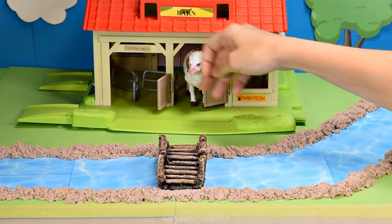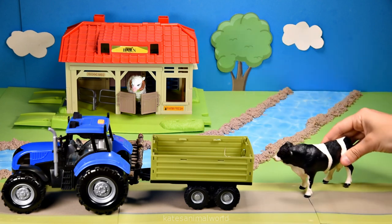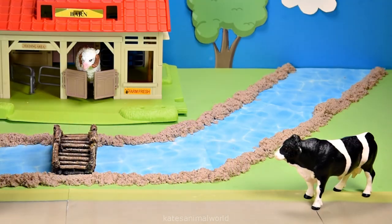Don't forget to close the gates. Who's in the back of the tractor? It's a cow.